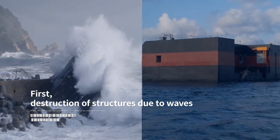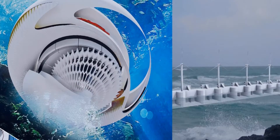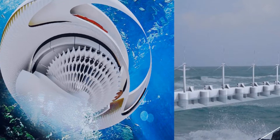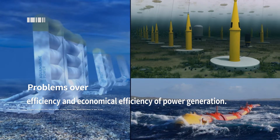First, the destruction of structures by waves. Second, the shock on suspended soils and breeding of sea animals. Third, problems with the efficiency of installation, maintenance, and management of facilities. Fourth, problems with the efficiency and economic efficiency of power generation.